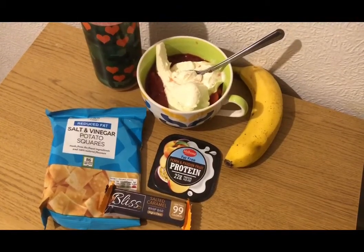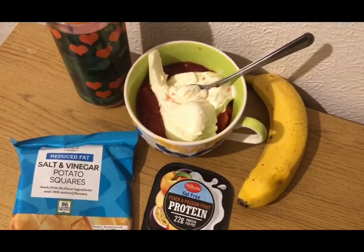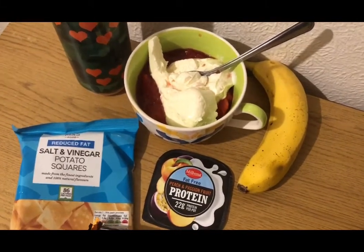These are my evening snacks for nine smart points. I've got some squash and a banana for zero points, and some stewed plums — I'll pop the link to the video on how to make those in the description — and they are zero smart points.